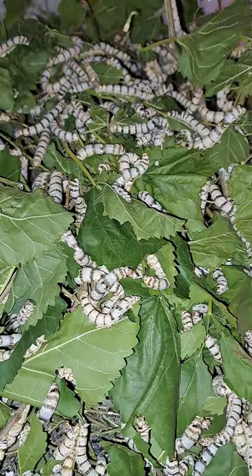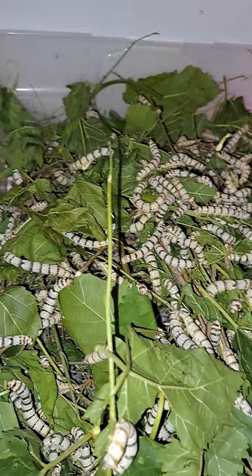Hi there folks, Trone from the Atari Invert Farm here. I just want to show you a quick video of our silkworms.